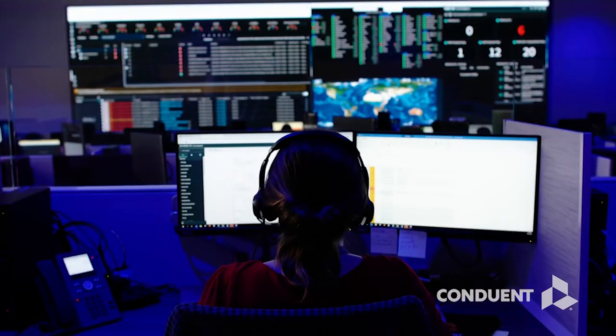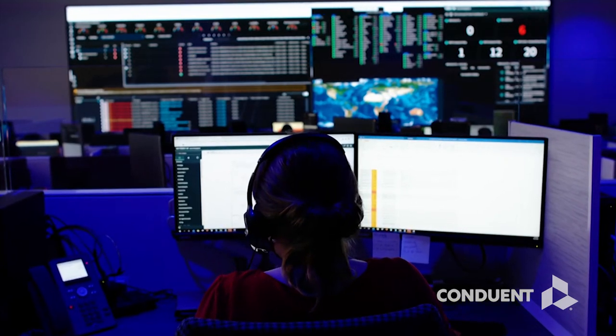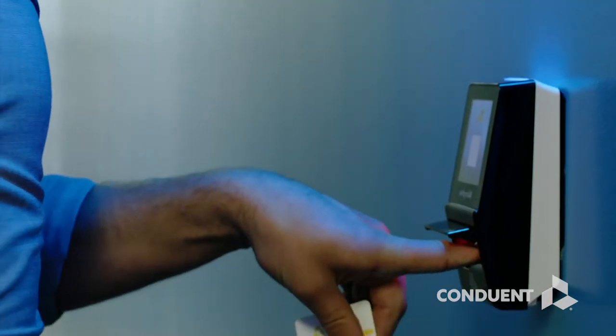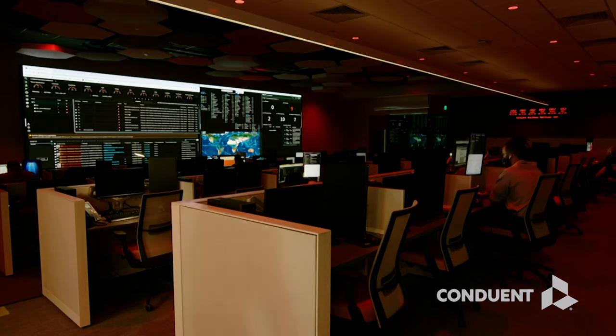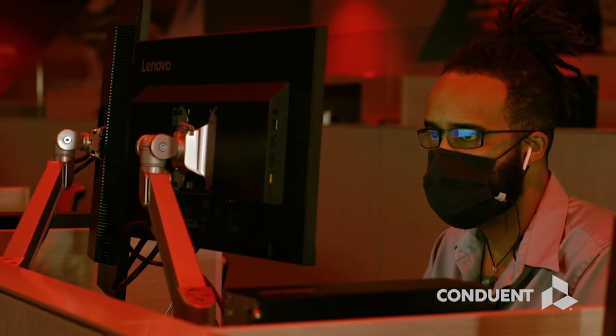Poole is fully supported using the Conduant global infrastructure. We have state-of-the-art NOC centers in the US and Europe, offering class-leading data security, resilience and IT security.